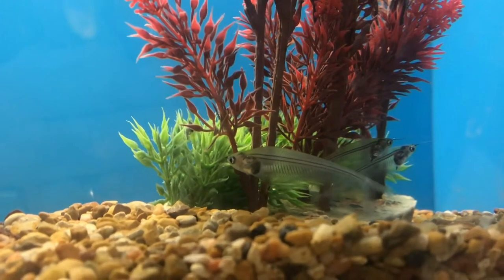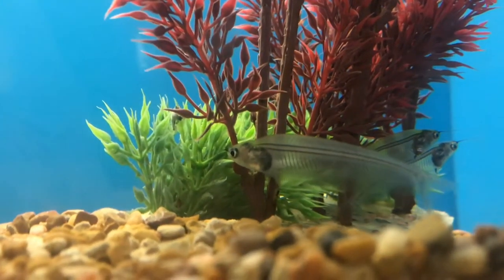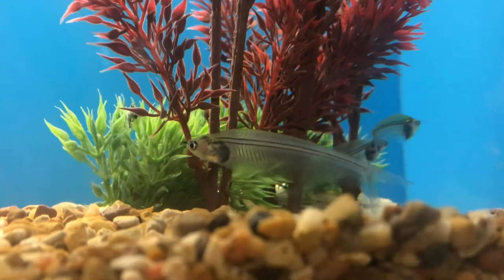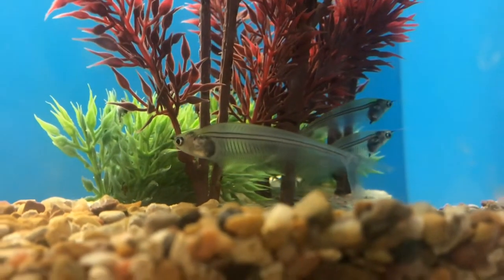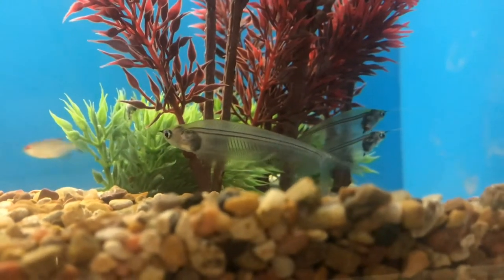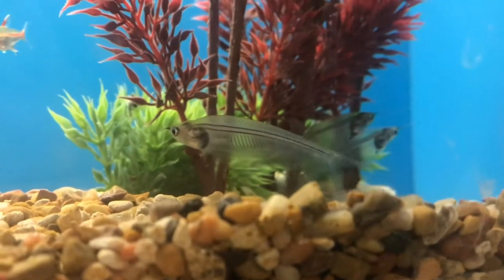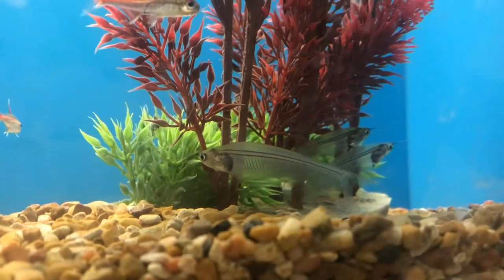These fish — you can see right through them. This is a ghost catfish. When I was a kid we used to call something like this an x-ray fish, and back then there was another one called a glass cat, which is actually a different breed and a little bigger. So how is it that you can see right through it? A catfish doesn't have any scales, and the pigments in this one allow you to see right through it.